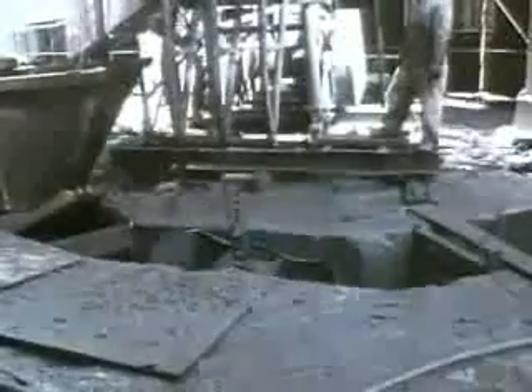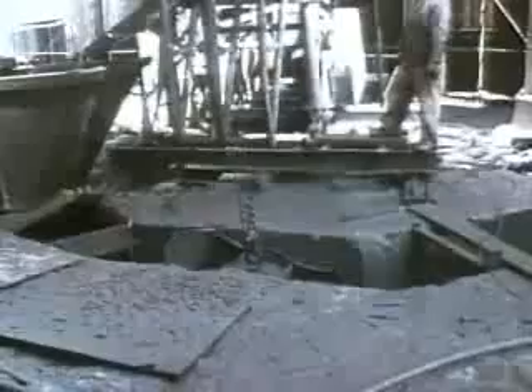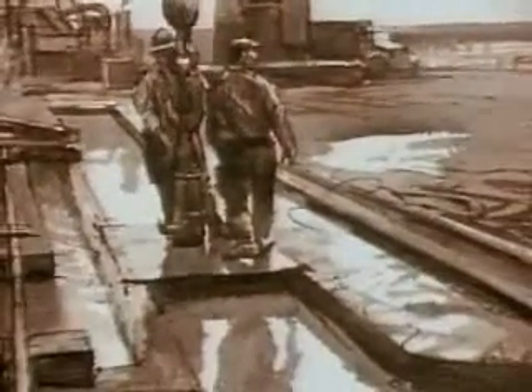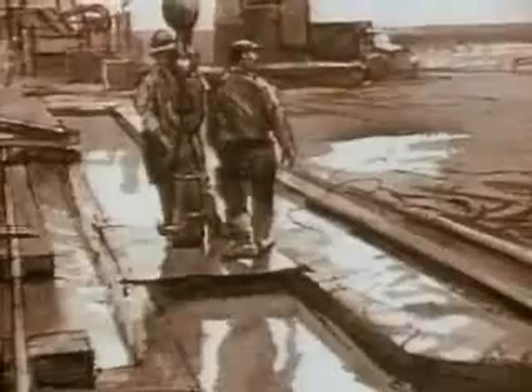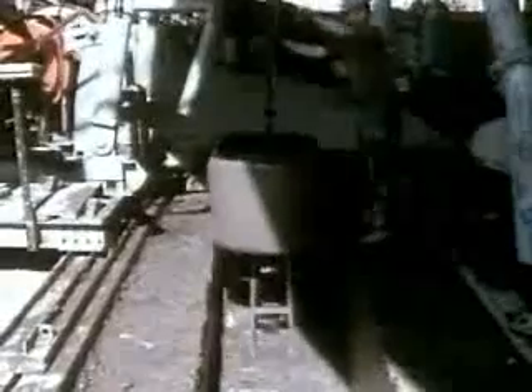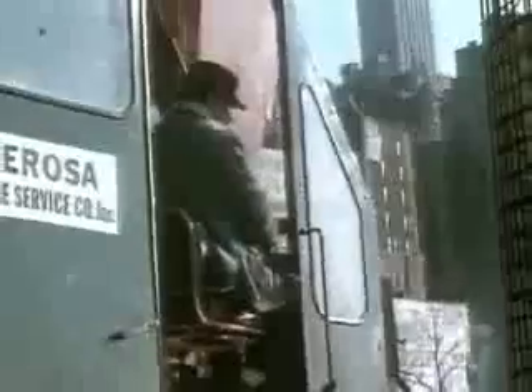The solution was to construct an underground concrete retaining wall to surround the site. This was built with a slurry trench method, used for the first time in this country. A trench was dug down to bedrock, and a thick bentonite slurry was pumped in. The slurry was denser than the surrounding mud, wood, and dirt, and thus kept the trench walls from collapsing.